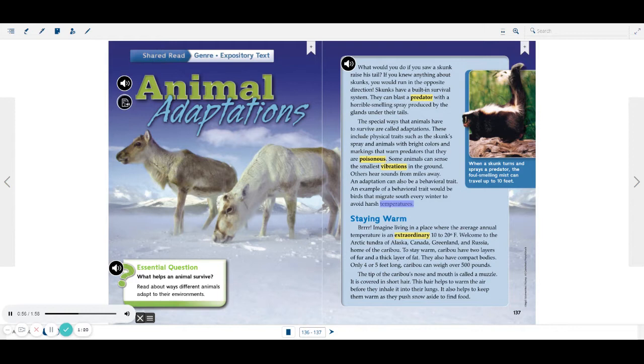Staying Warm. Imagine living in a place where the average annual temperature is an extraordinary 10 to 20 degrees Fahrenheit. Welcome to the Arctic tundra of Alaska, Canada, Greenland, and Russia — home of the caribou. To stay warm, caribou have two layers of fur and a thick layer of fat.